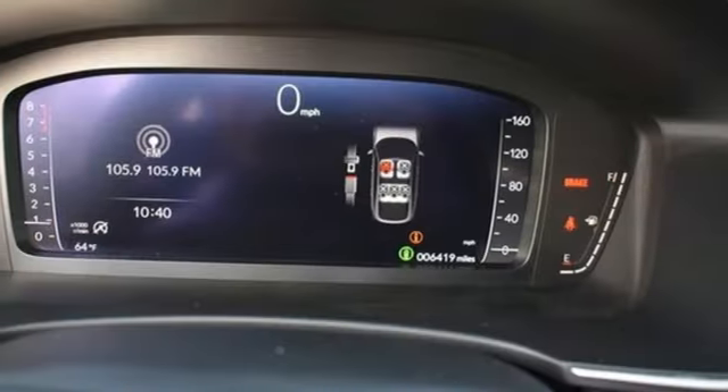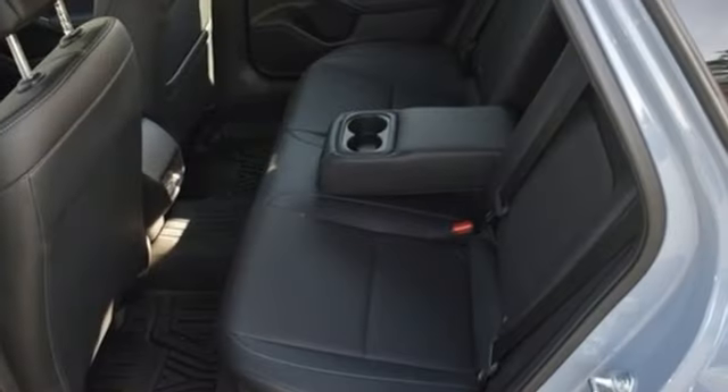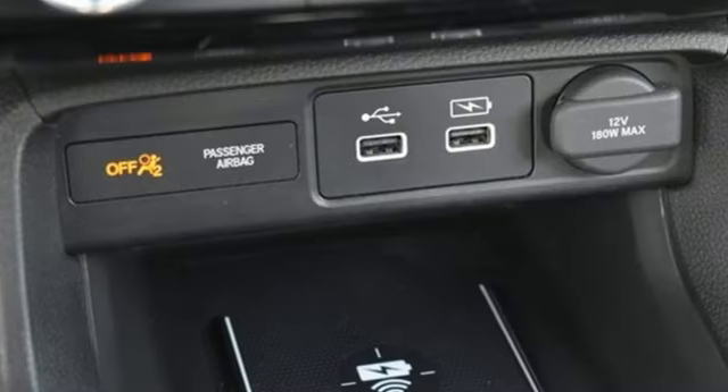Dual zone climate control, manual transmission, express open and closed sliding and tilting sunroof, gas pressurized shocks, and intercooled turbo inline four-cylinder engine.